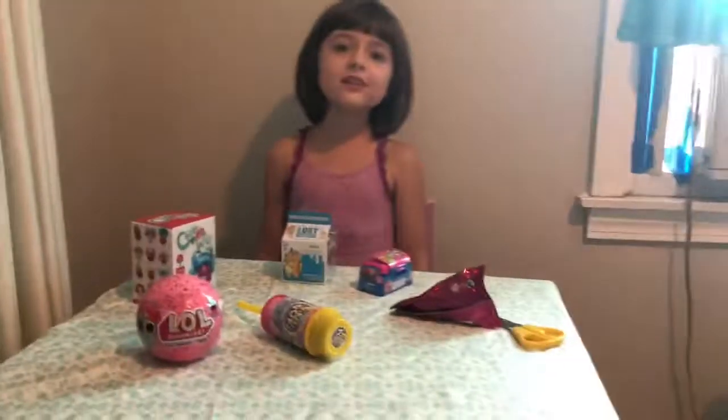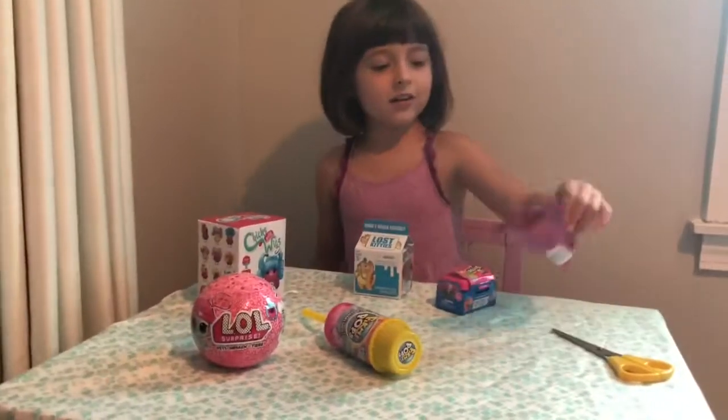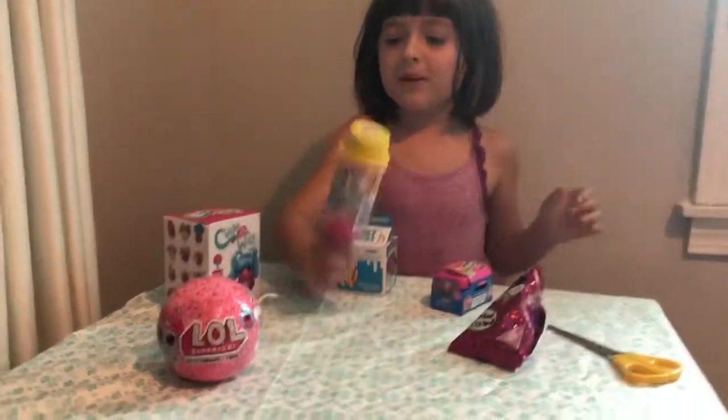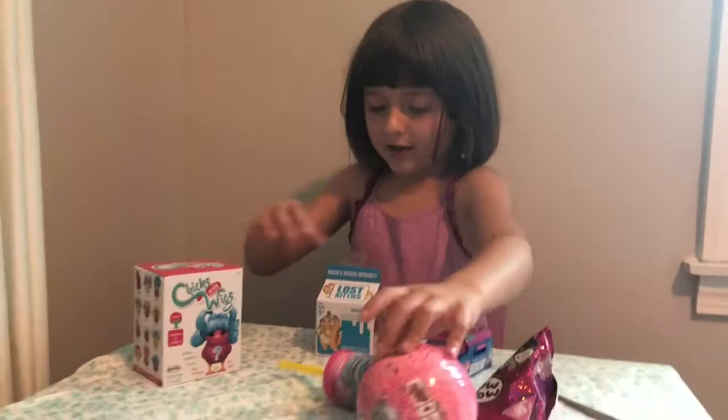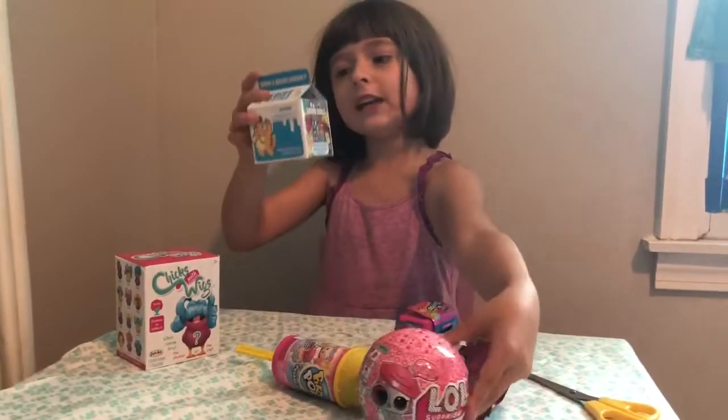I'm on the Dilly Dally's toy review! So, I got a Moj Moj, a Shopkins, a Pikmi Pops, an LOL, a Chicks with Wigs, and lost kitties!